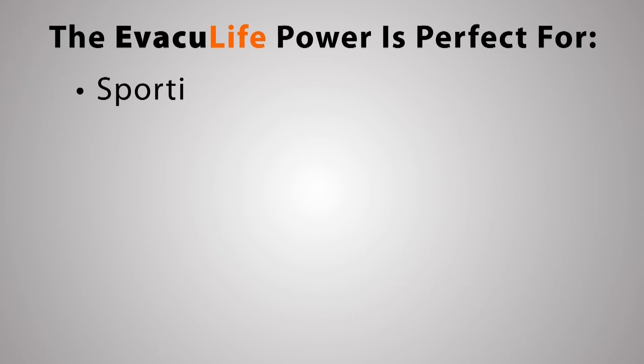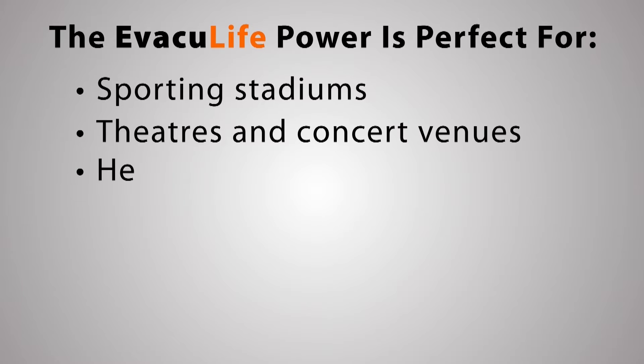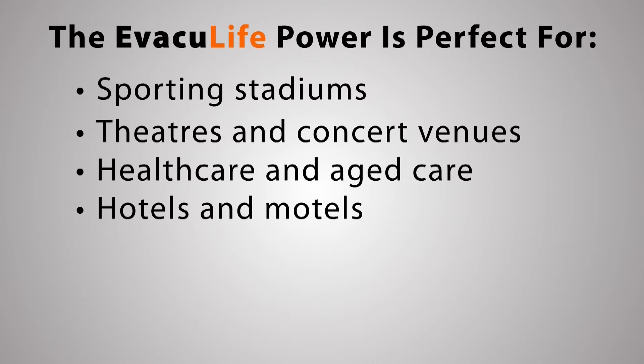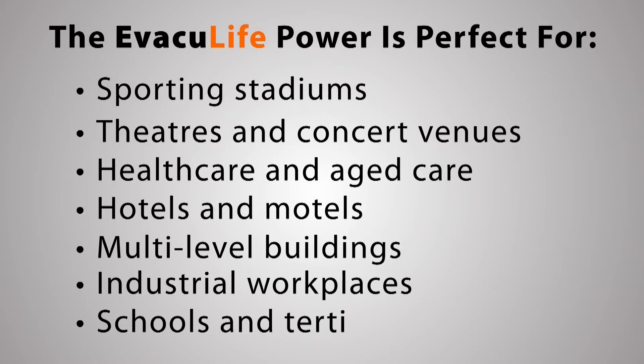The Evaculife Power is perfect for sporting stadiums, theatres and concert venues, health care and aged care, hotels and motels, multi-level buildings, industrial workplaces, and schools and tertiary institutions.